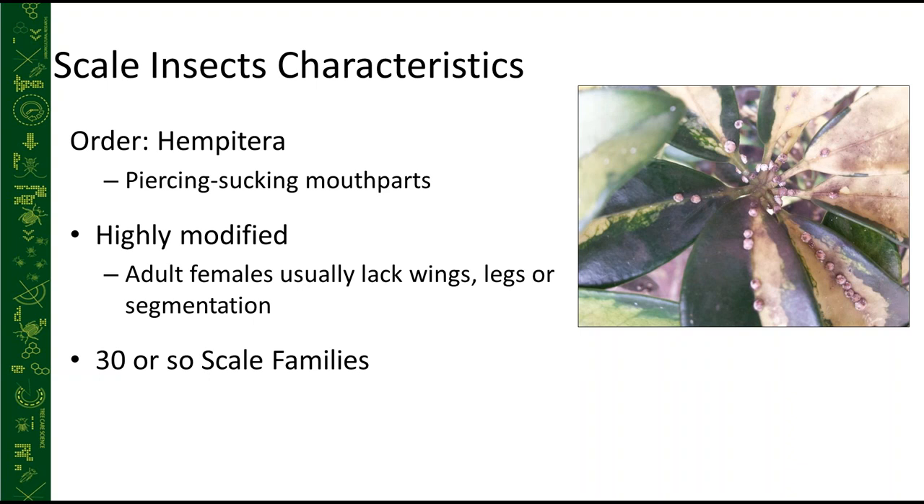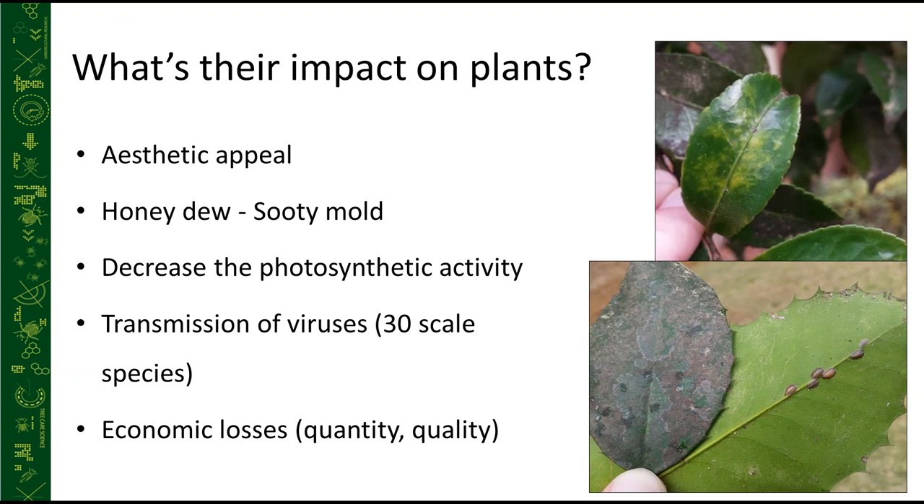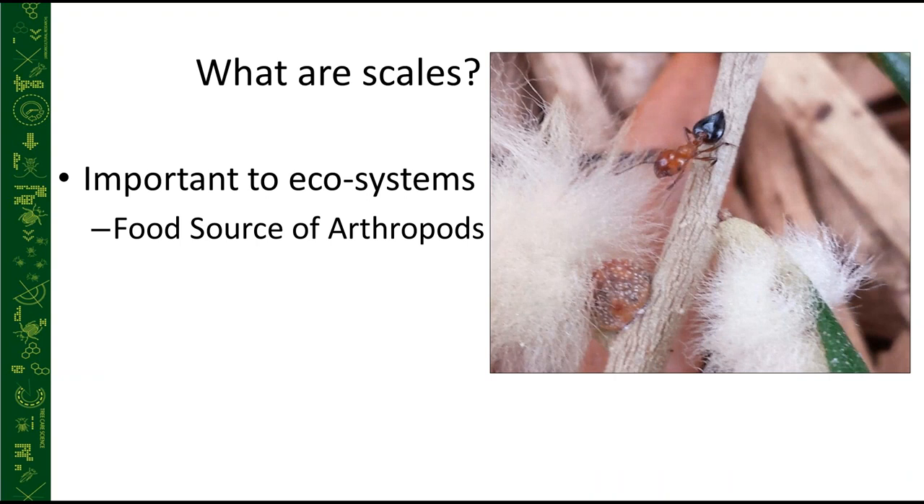The reason scales are important is they can affect plant health. Some cause strictly aesthetic damage — yellowing leaves, honeydew, and sooty mold. Some do more serious damage by decreasing photosynthetic activity. Over 30 scale species can transmit different types of viruses, and there's no cure for a virus once it's in a plant. These can cause great economic losses, especially with large specimen trees.